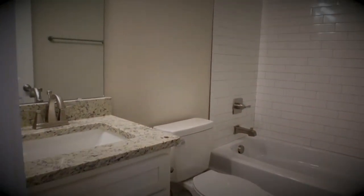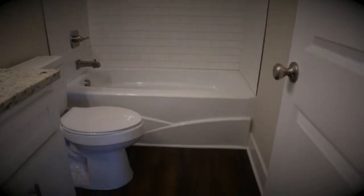At the top of the stairs we have our first full bath, and really beautifully done tile in the shower all the way to the ceiling. You have a linen closet off to the side.